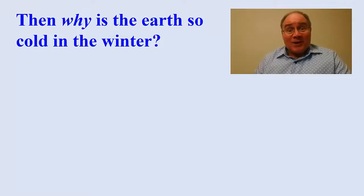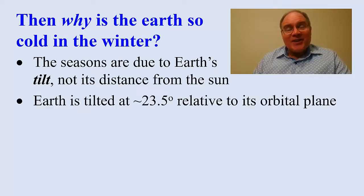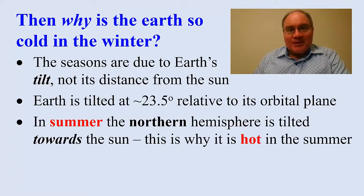Then why is the Earth so cold in the winter? The seasons are actually due to Earth's tilt, not its distance from the sun. The Earth is tilted about 23.5 degrees relative to its orbital plane around the sun. In summer, the northern hemisphere is tilted towards the sun — that's why it gets hot in the summer.